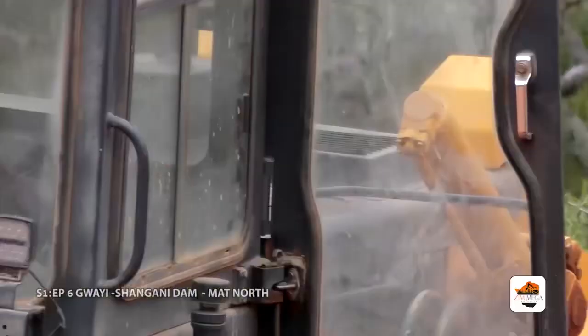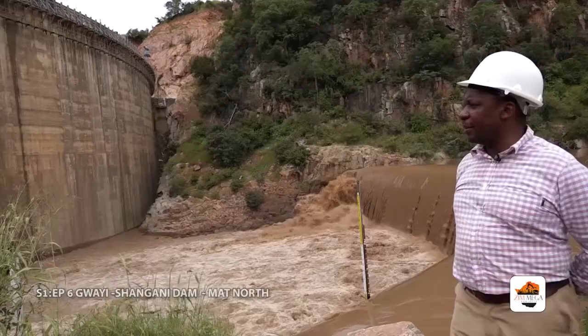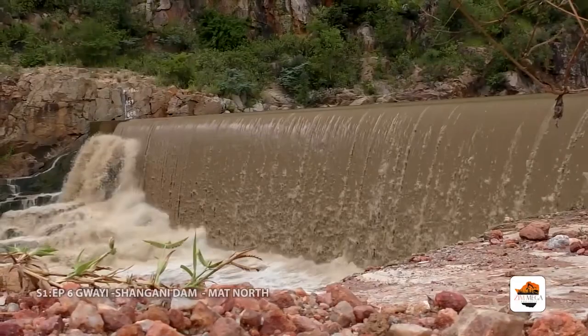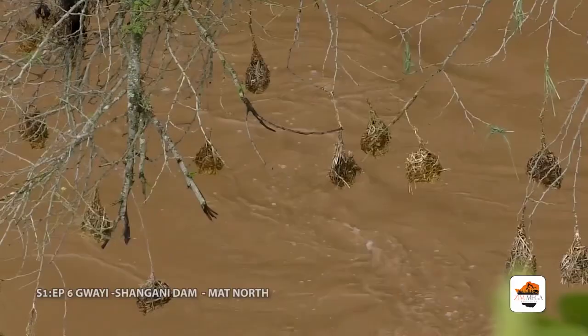Welcome back to Zim Major Projects. We are still at Gwai Shangani Dam. Yesterday we showed a shot with the water level on the coffer dam at about elevation 856.5. Now we are one and a half metres higher than that level and discharging around 3,000 cubic metres per second. From the gauging station reading, we are measuring the flow upstream of the Gwai River bridge.